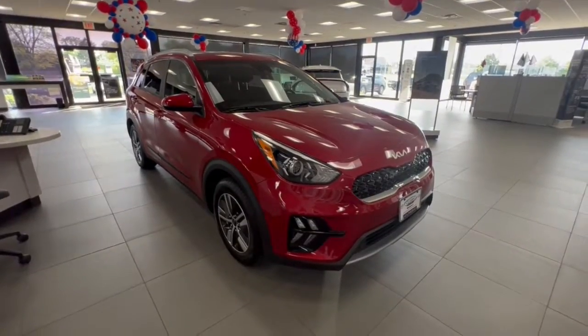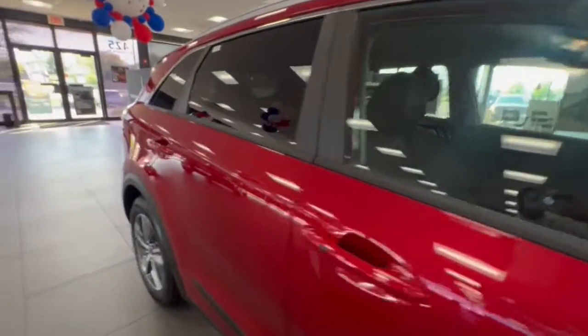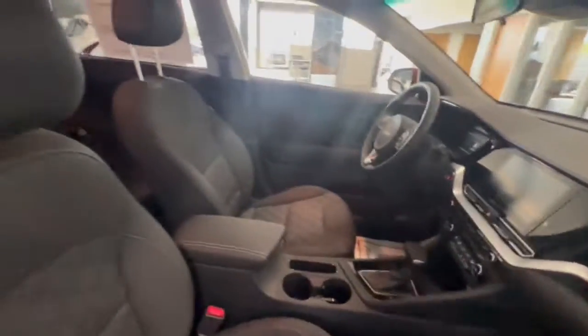You will be amazed by this 2022 Kia Niro. From daily drives to epic road trips, this Niro has you covered. This hybrid crossover offers a smooth, quiet ride, ample cargo capacity, flexible interior layout, and advanced safety tech, as well as an array of passenger conveniences.